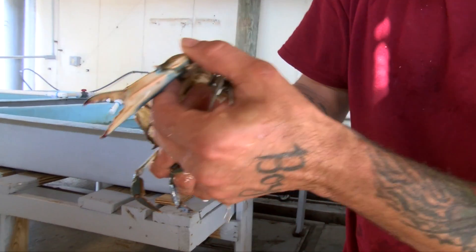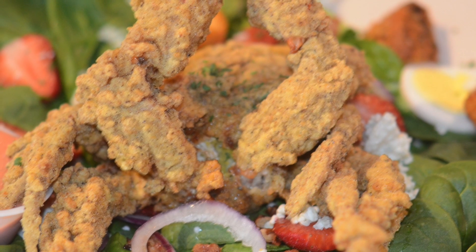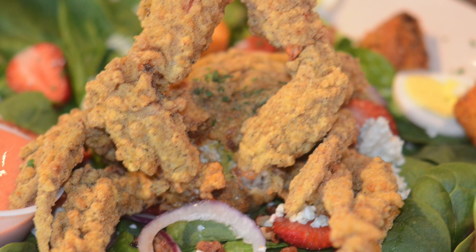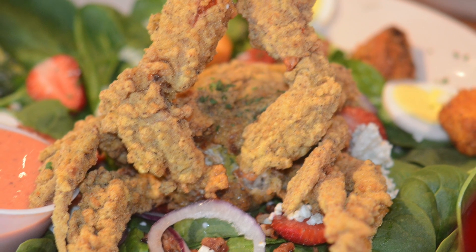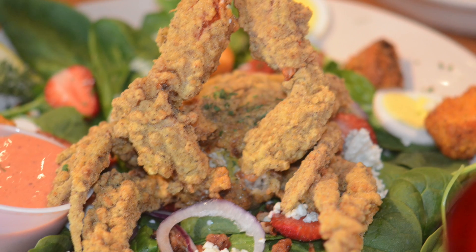Soft-shell crabs are a delicacy and shedding a crab doubles its value. Prized for their flavor, unusual appearance, and meat yield, soft-shell crabs are cooked and eaten whole after the crab is cleaned of its gills and face. Soft-shell crabs may be sold live or frozen.